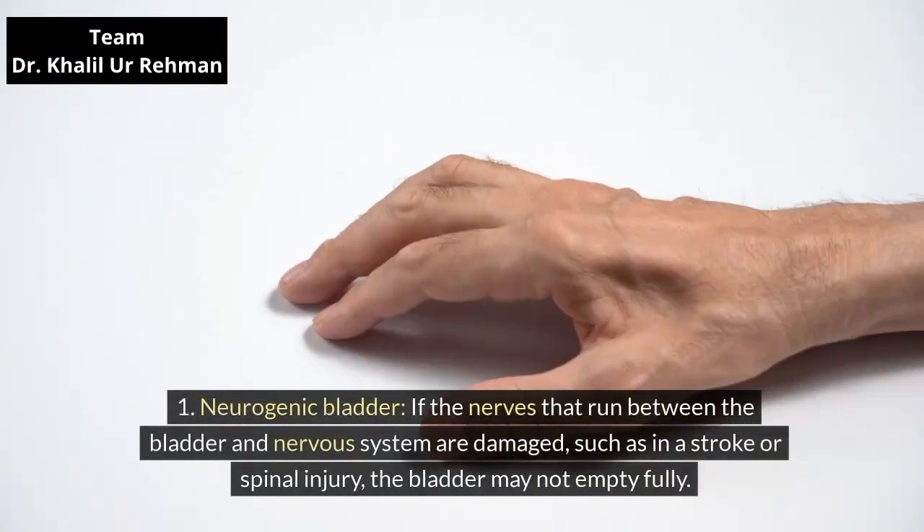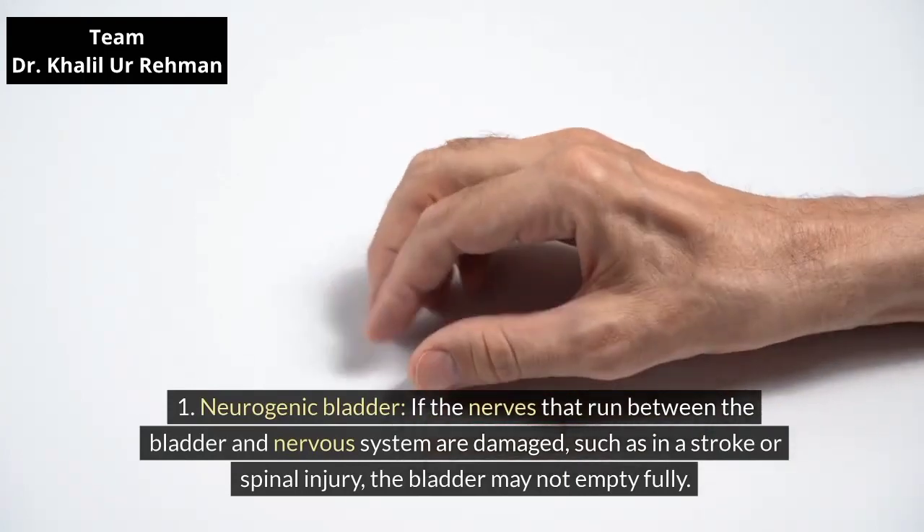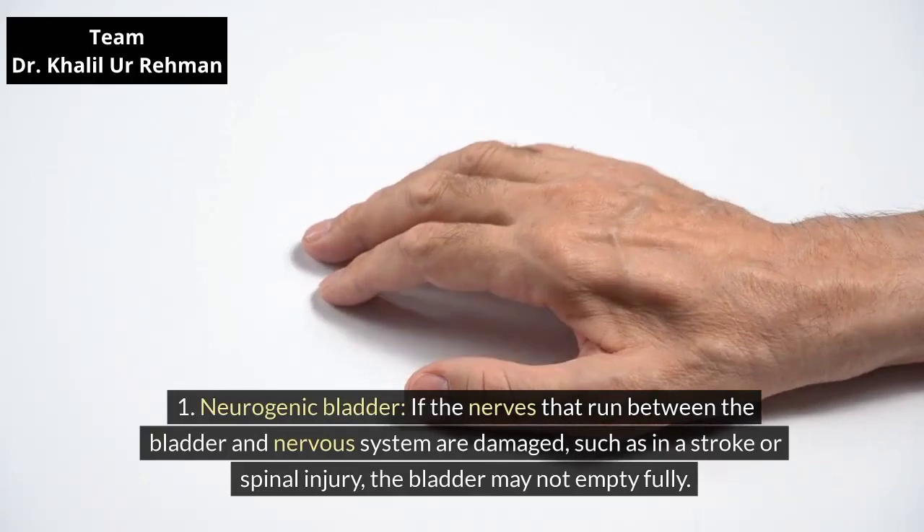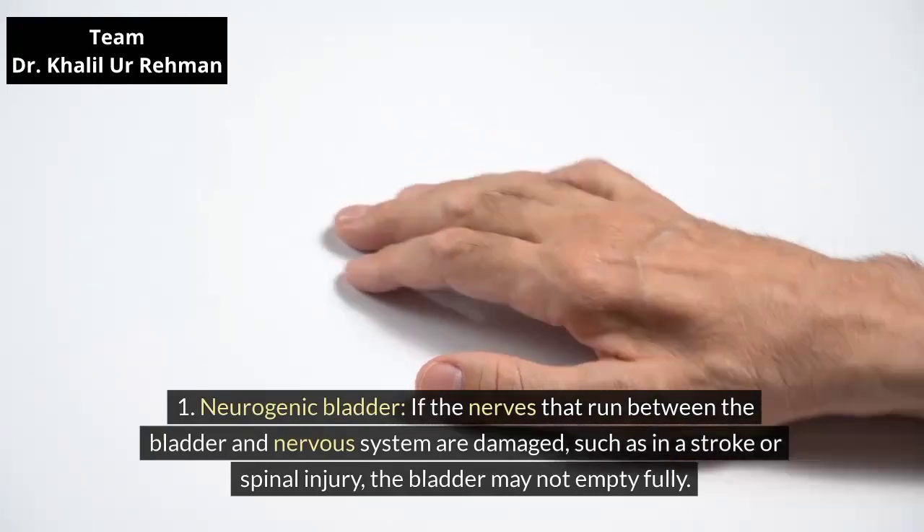Neurogenic bladder. If the nerves that run between the bladder and nervous system are damaged, such as in a stroke or spinal injury, the bladder may not empty fully.